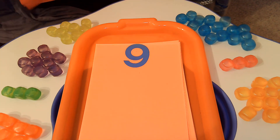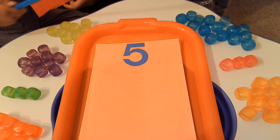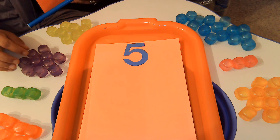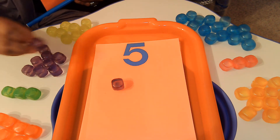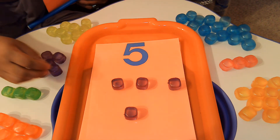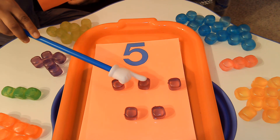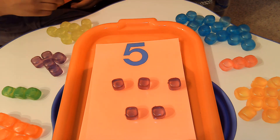Let's look at this number. Do you know what number this is? Yes, it's the number 5. We're going to use our purple cubes to count to the number 5. Ready? 1, 2, 3, 4, 5. It's your turn to help me count: 1, 2, 3, 4, 5. Great job, friends.